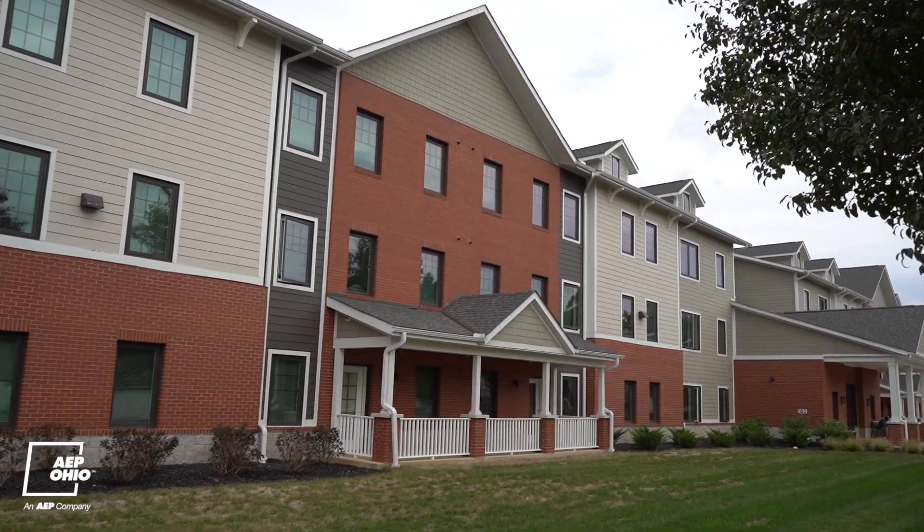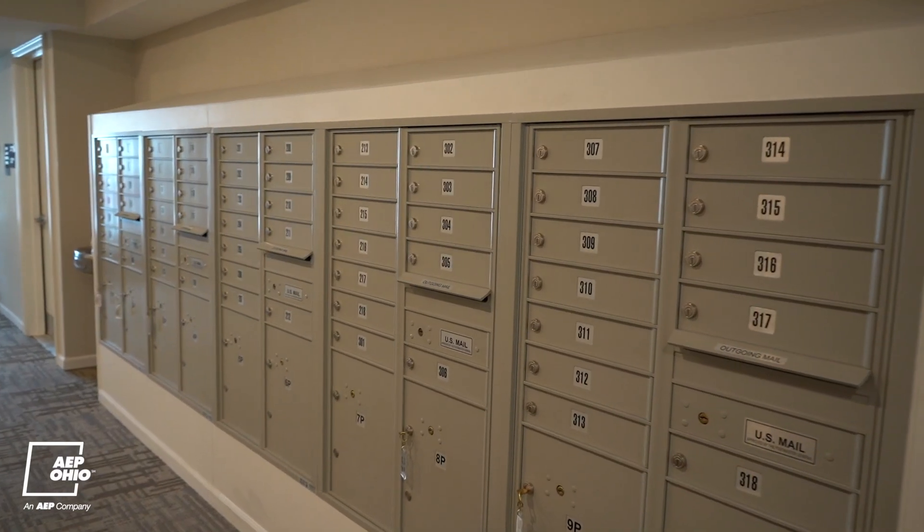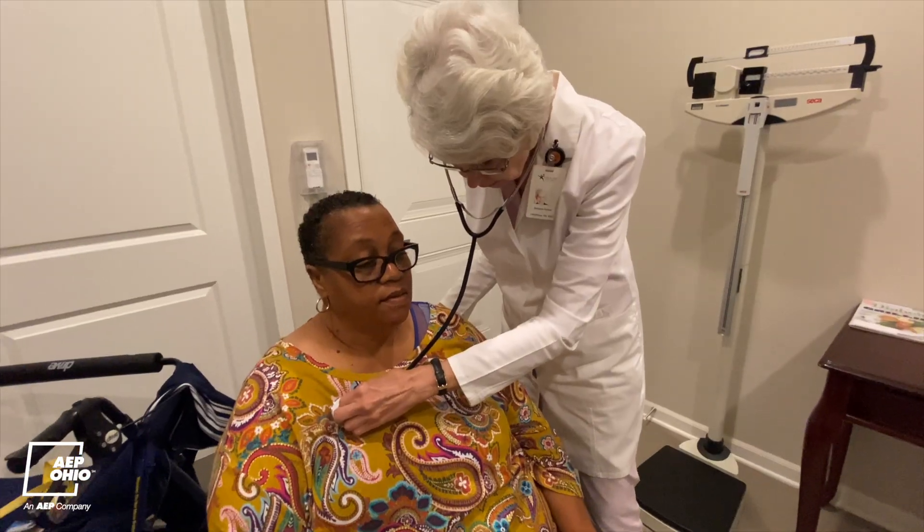Fairwood Commons is a senior housing community for seniors aged 55 and over. It's a special building because everything is located on the inside. It's more or less a convenience building more than an apartment building, so everything is convenienced for the residents.